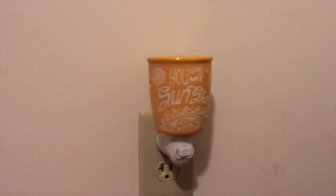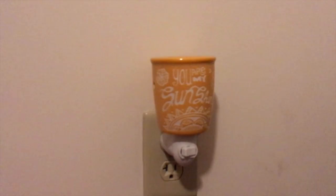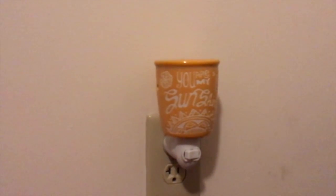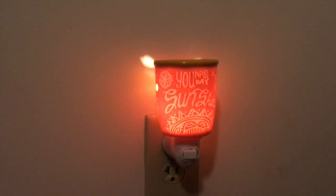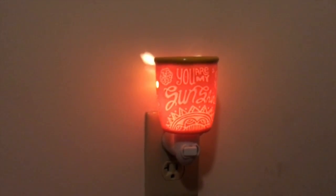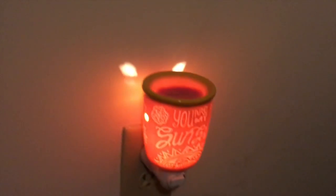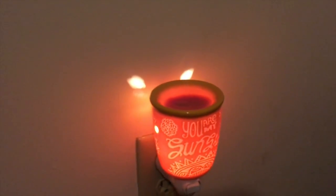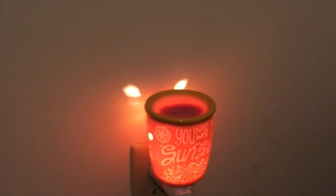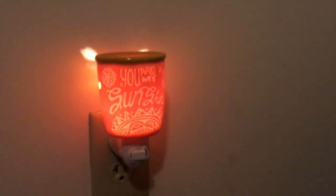First I want to show you around the house and show you all the warmers and night lights. This is Shaylin's night light in her bedroom — she picked it out when I had my Scentsy party a while back. It says 'you are my sunshine' and it looks really nice when it's turned on. She uses this as one of her main night lights. I don't know exactly what combination she has in here because she likes to put in whatever she wants.